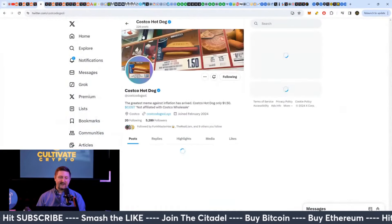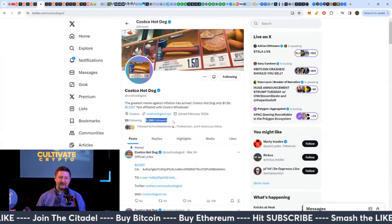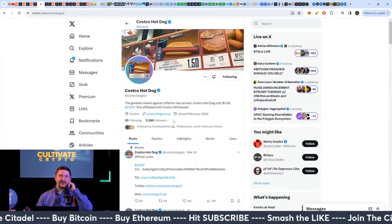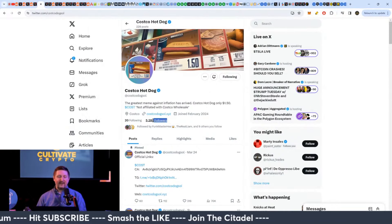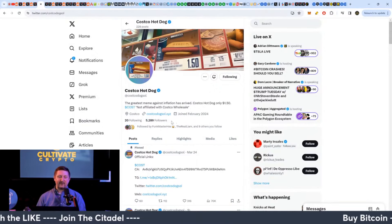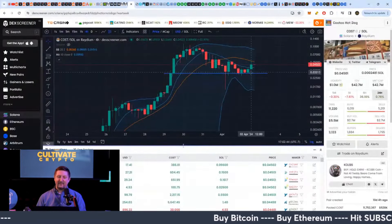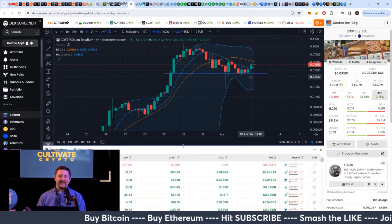Costco Dog right now is at 5,200 followers. When I started looking at it, it was like 1,700 followers at three cents. So they've actually tripled the amount of followers they've had, and price held there as well. Kind of interesting, but not too much analysis.